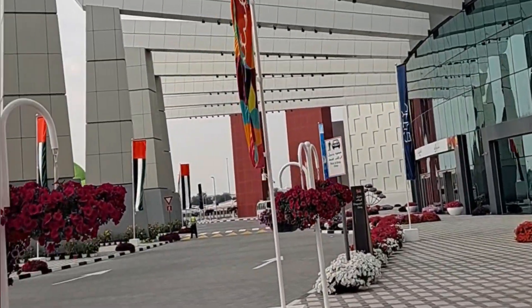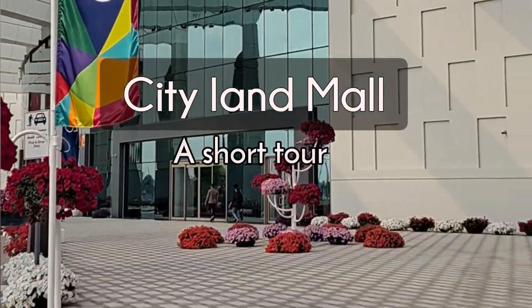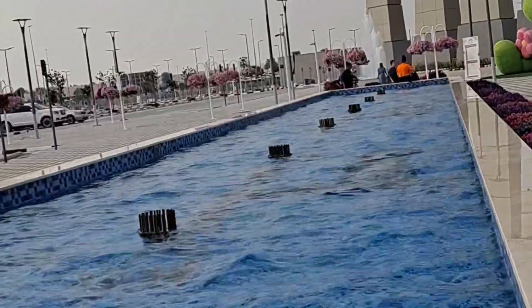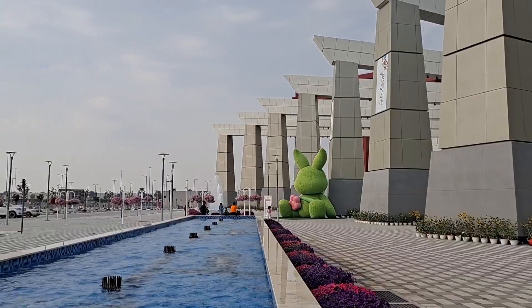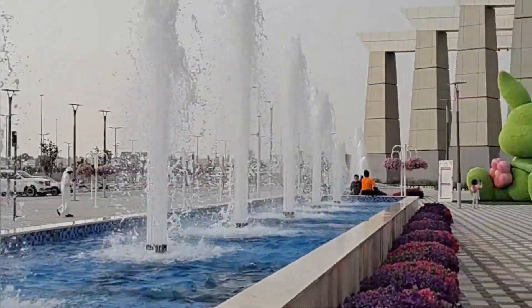Hey everyone, this is Miss Listan. Today in this video we are here roaming around at City Land Dubai. We are waiting for the fireworks display for the New Year's Eve and we're just passing by this place.